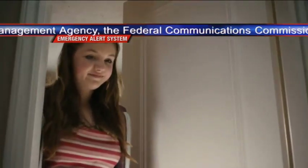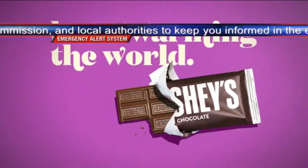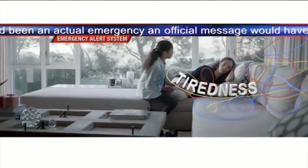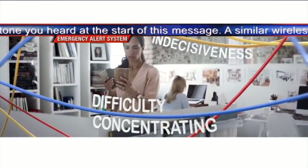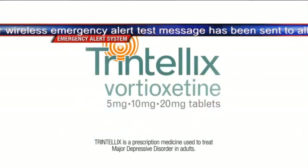This is a test of the national emergency alert system. This system was developed by broadcast and cable operators in voluntary cooperation with the Federal Emergency Management Agency, the Federal Communications Commission, and local authorities to keep you informed in the event of an emergency. If this had been an actual emergency, an official message would have followed the alert tone you heard at the start of this message.